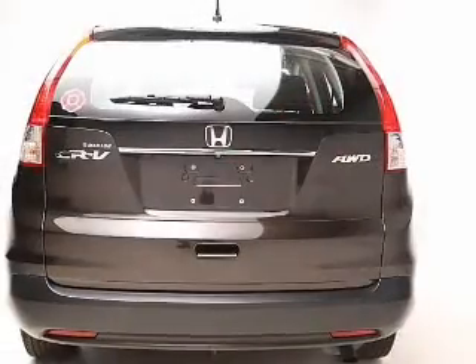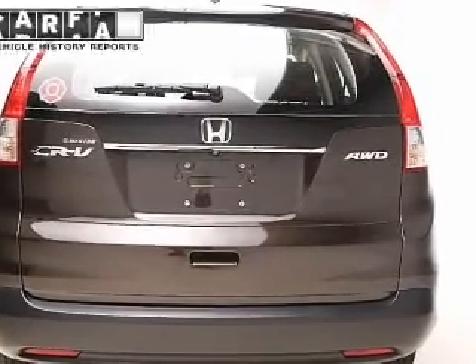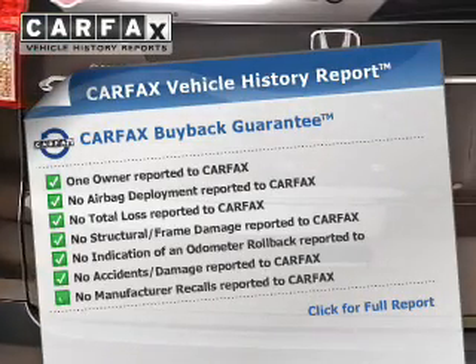Traction control, stability control, a passenger airbag, low tire pressure warning, and anti-lock brakes.